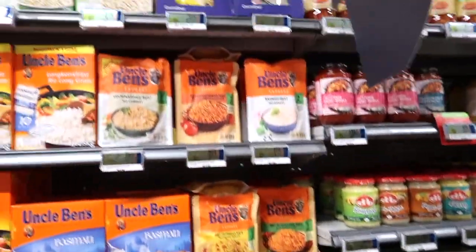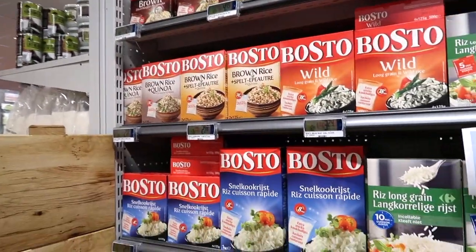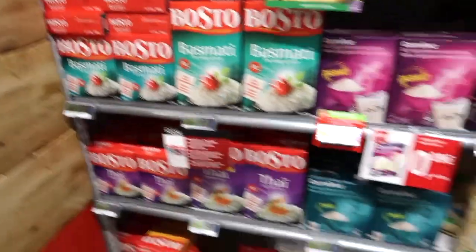Belgian people do eat rice, as you can see. The packages are not really big — most of the time one kilogram is the biggest type you can buy. It's mostly rice from Thailand, but it's like less tasty, I would say.